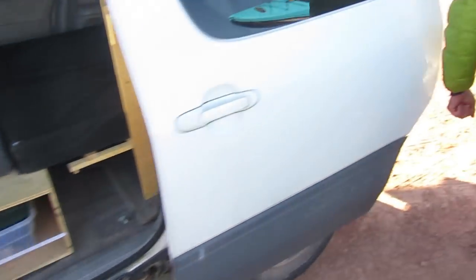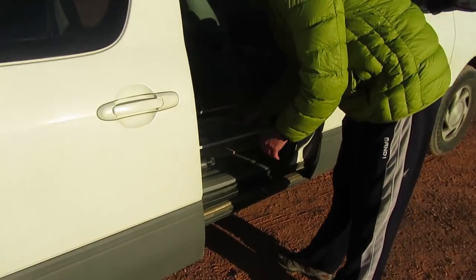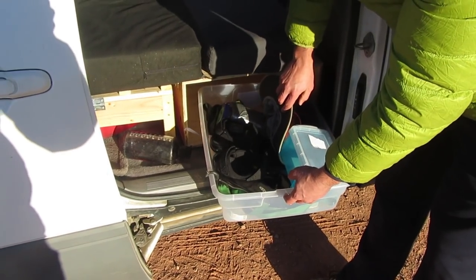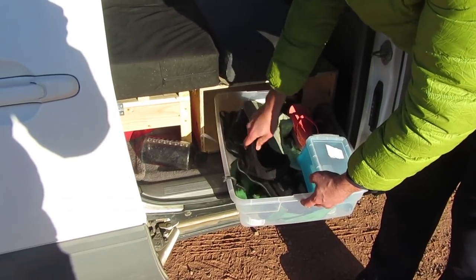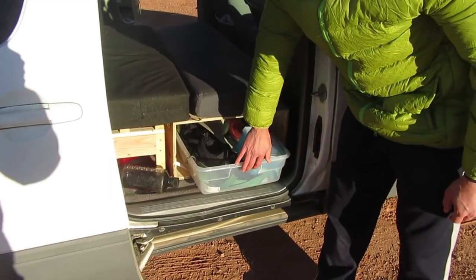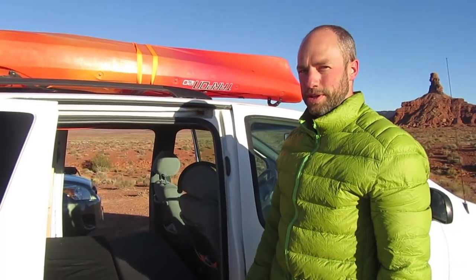Around the other side, this one kind of varies depending on what I'm doing. Since we're on the river, I've got that stuff. If I'm biking, there'll be helmet, shoes, and pads in there. So it's the gear tote, and then usually bedding and other clothes will go into the bench.